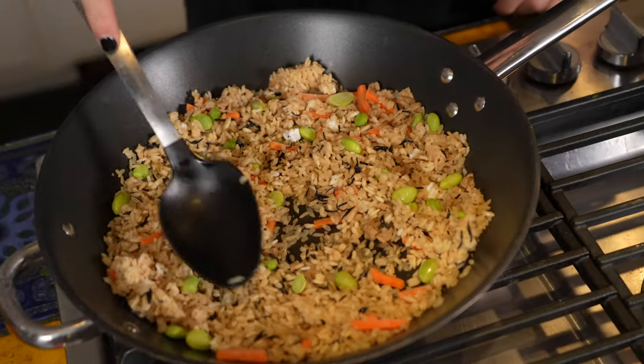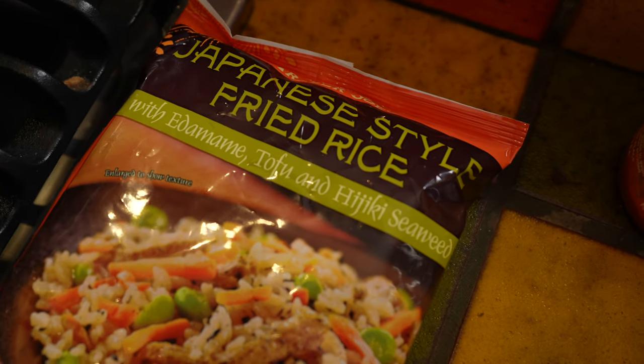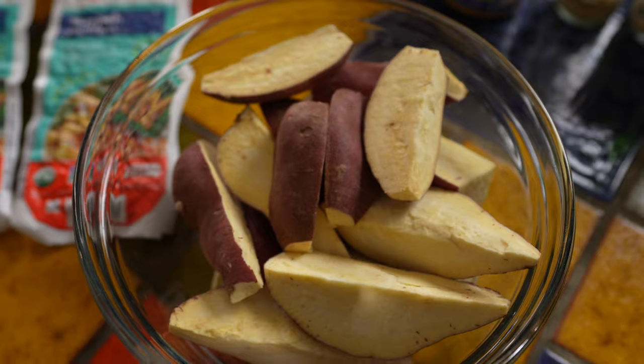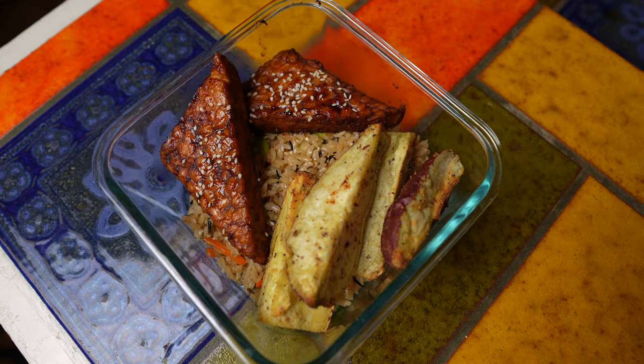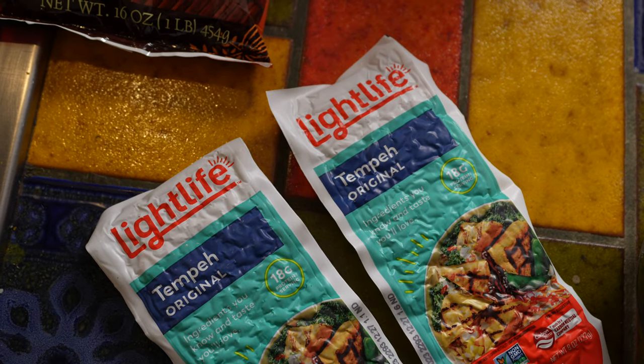The reason this meal is Japanese inspired is because I use Japanese style fried rice from Trader Joe's — you can see my last Trader Joe's haul to see what all I get from there. I also use Japanese sweet potatoes, which is a much sweeter form of sweet potato that tastes really incredible especially when you prepare it this way. And I also made some teriyaki tempeh, which I'm going to show you how to make.